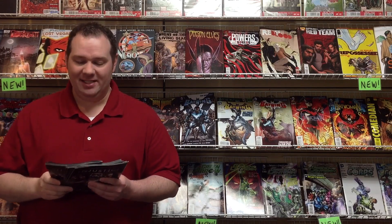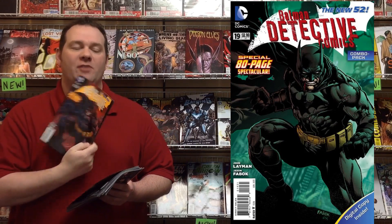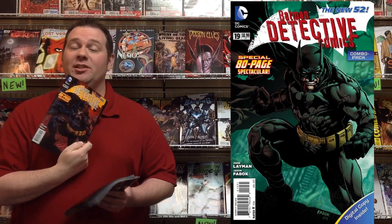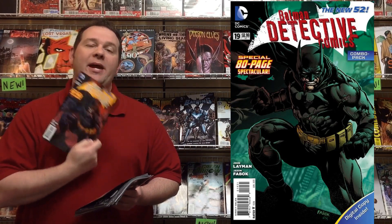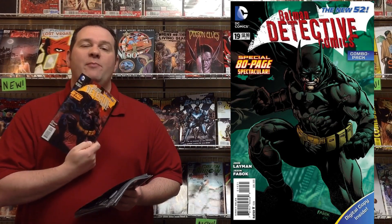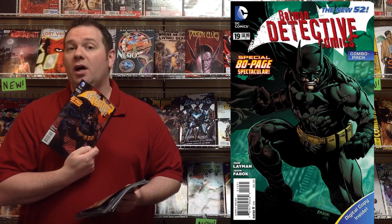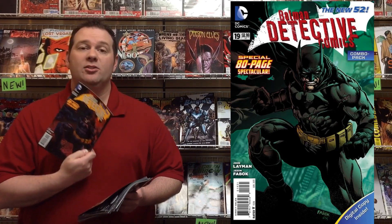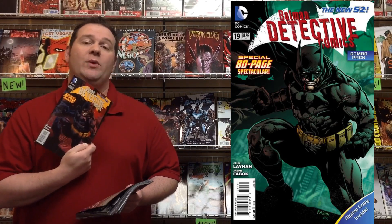DC Comics celebrates 900 issues of Detective Comics with this week's Detective Comics #19, which is actually the 900th issue. This 80-page giant is available here in the shop for $8. If you're a fan of Batman, this also has additional stories tying in to other things going on in the Bat family — so this is not just a Detective book, but it is a Batman book. If you're reading the other titles, you'll want to get this issue as well.